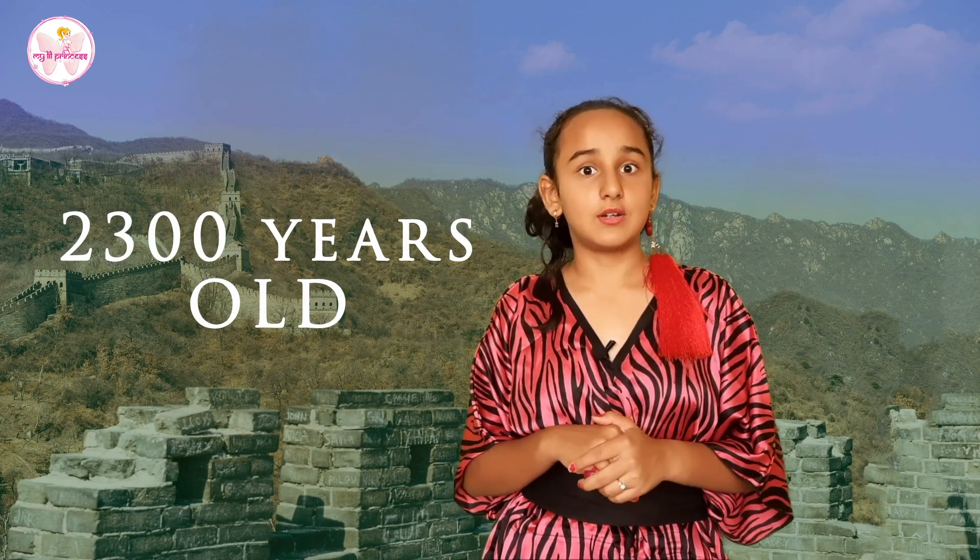It was ordered to be built by the first Chinese emperor, Qin Shi Huang, around 221 BC — which means it is approximately 2,300 years old. It was built to defend against the Mongolians.